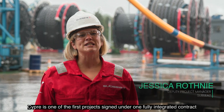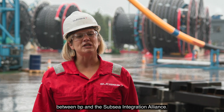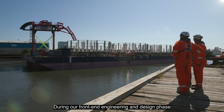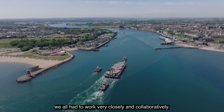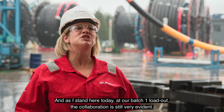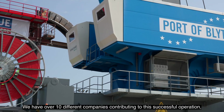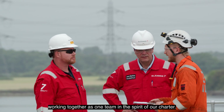SIP is one of the first projects signed under one fully integrated contract between BP and the Subsea Integration Alliance. During our front-end engineering and design phase we all had to work very closely and collaboratively, and as I stand here today at our batch one loadout, the collaboration is still very evident. We have over 10 different companies contributing to this successful operation, working together as one team in the spirit of our charter.